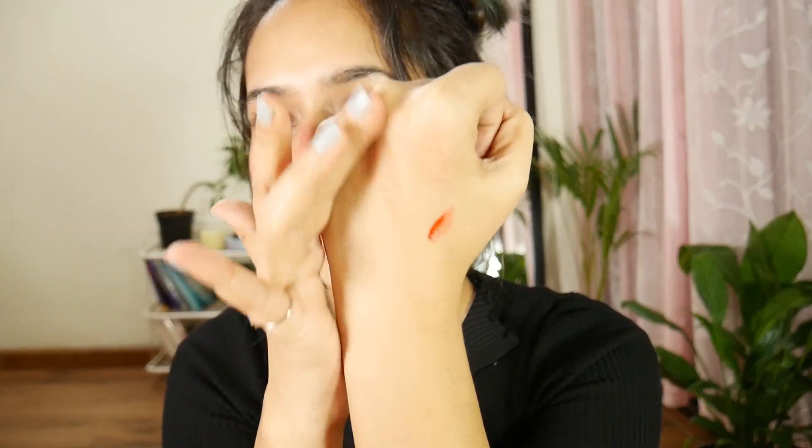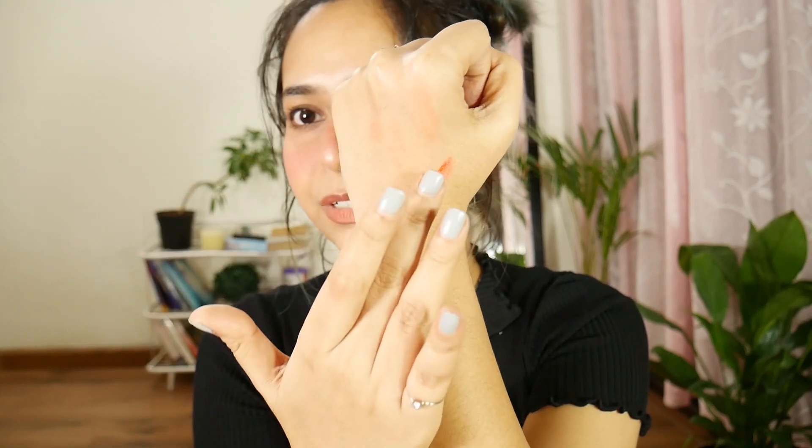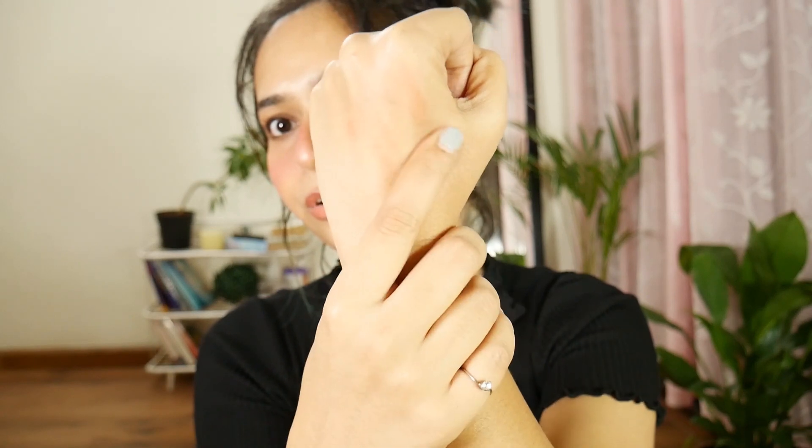It doesn't blend. It has been only about five seconds since I started talking to you and it already gave a patch — like a dot. It's been sitting for maybe 10 to 20 seconds and it will literally leave a mark. It won't blend properly, it will leave a stain wherever you apply it. So it won't give you a smooth finish. If you're applying it on both cheeks and blending one side, the other side will literally give you a dot stain.